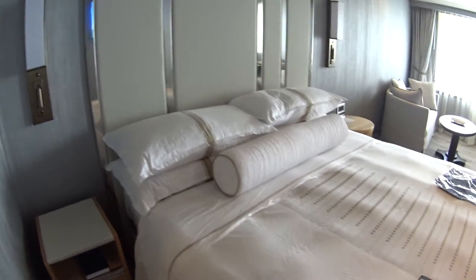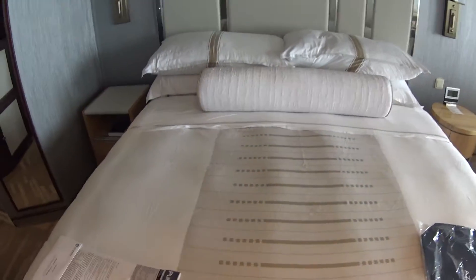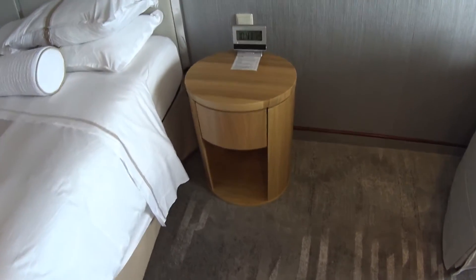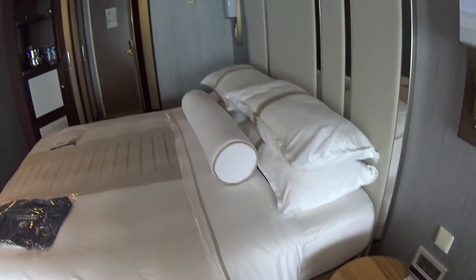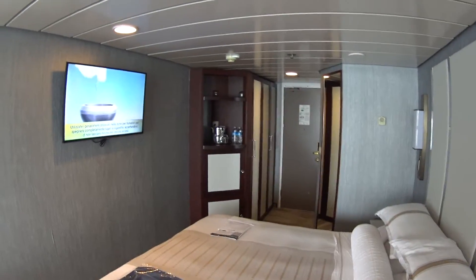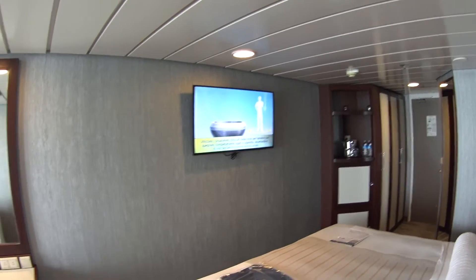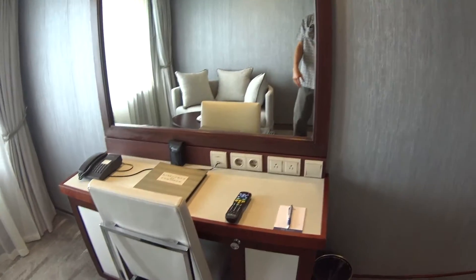Of course we have a queen bed that does convert to two twins — nice chrome and leatherette headboard. Cool night tables here and complimentary bottled water. Brand new Samsung flat screen TVs look really nice, and of course you can have a writing desk here as well.